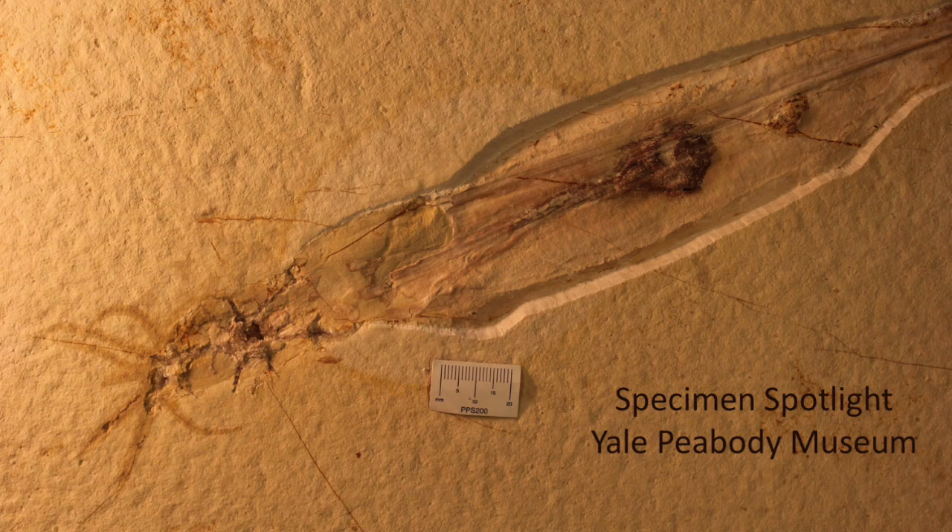I'm Susan Butts, a paleontologist at the Yale Peabody Museum, and I'm here to tell you about one of my favorite fossils. Of all the unlikely things to become a fossil, we have a squid with an amazing feature preserved: the ink sac.